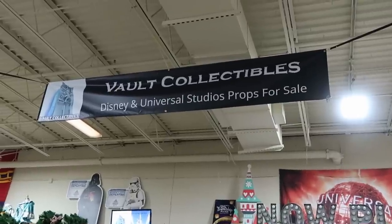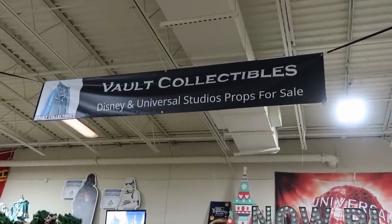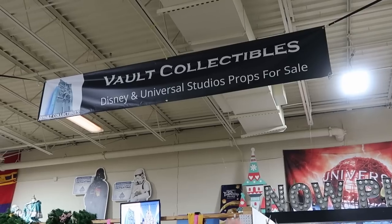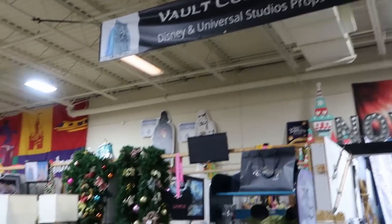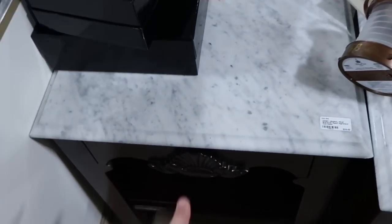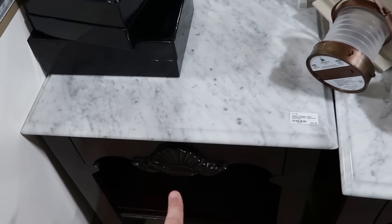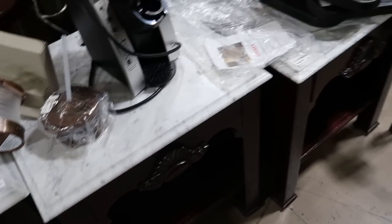Also important to note — if you're interested in any of this merchandise, definitely check out the Vault Collectibles. Again, Disney and Universal Studios props. They have a huge banner in the back of the store — you can't miss it. Over here are the Boardwalk Resort nightstands — I've actually seen these at Disney's Cast Connections. Those are $59.99 a piece.